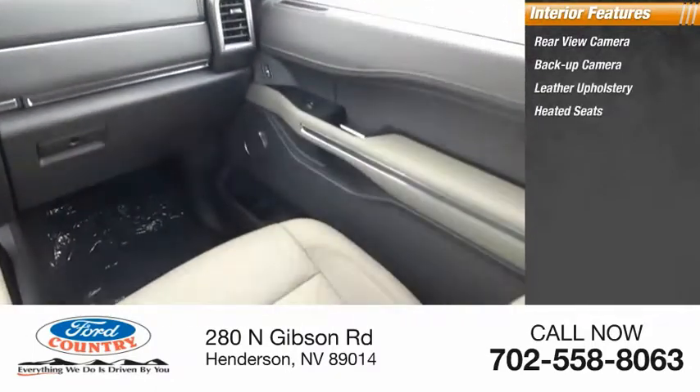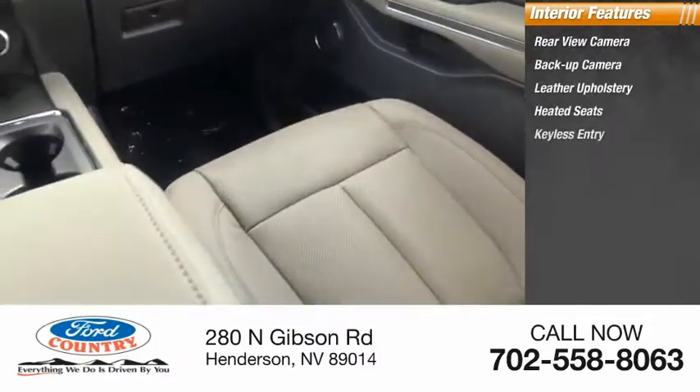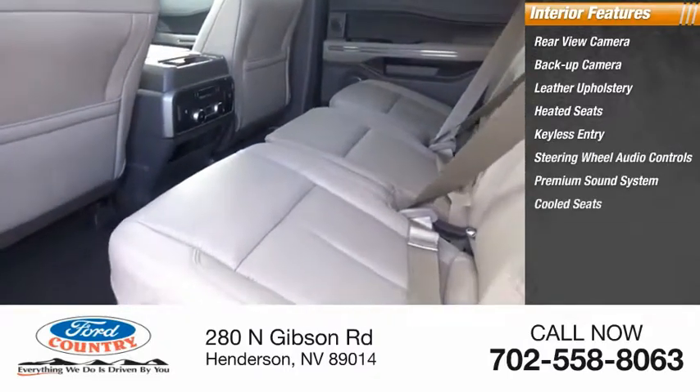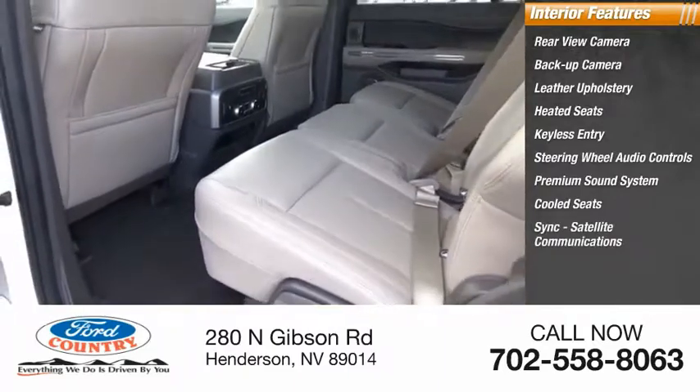Leather upholstery, heated seats, keyless entry, steering wheel audio controls, premium sound system, cool seats, sync, satellite communications, MP3 player.